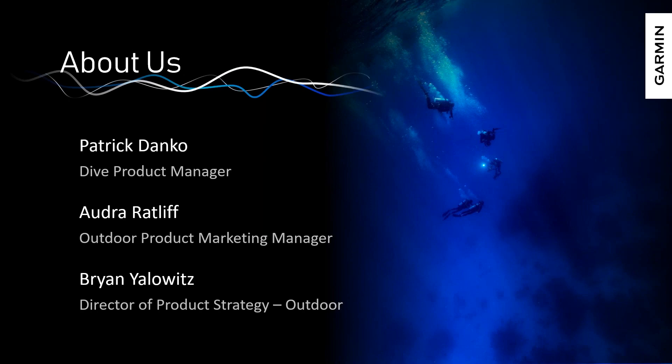I want to talk about who you're going to be interacting with on today's session. My name is Patrick Danko. I'm the dive product manager for Garmin. I'm a dive master, rebreather diver, technical diver, and have been at Garmin for about 15 years. We also have Audra Ratliff, who is the head of our outdoor product marketing team, and Brian Yalowitz, who's director of product strategy and sales in North America for Outdoors.